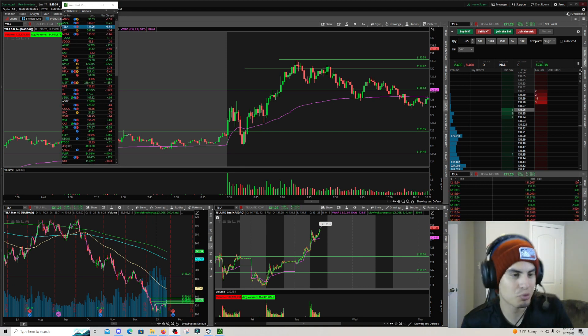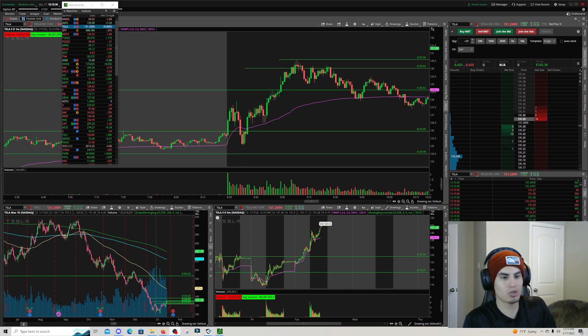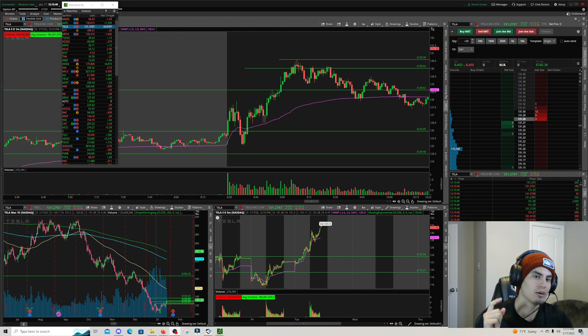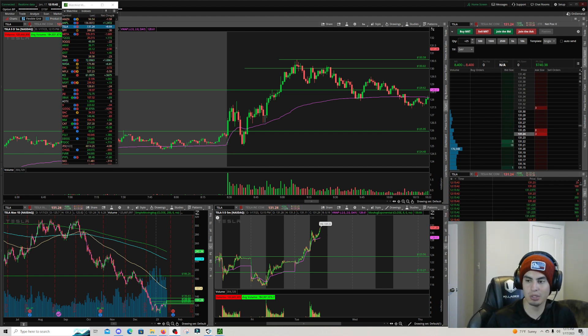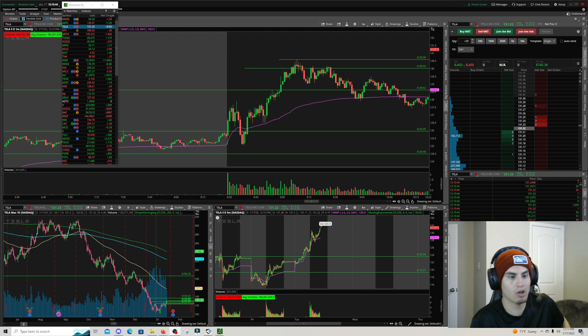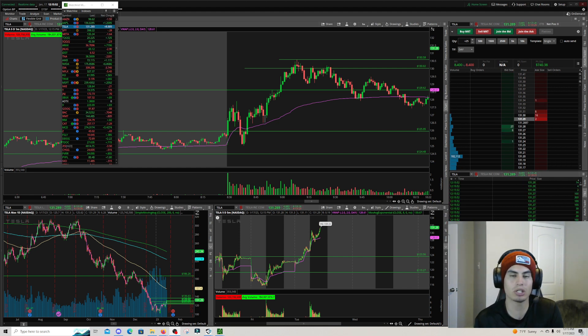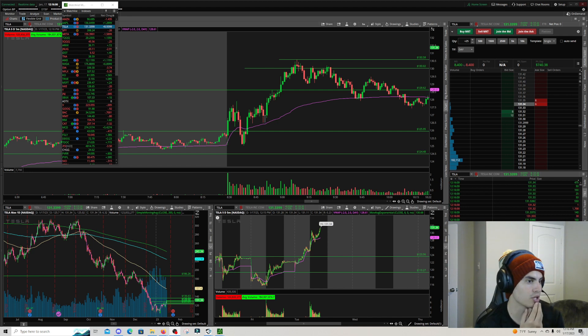Welcome back to another recap — another green day, keeping the green circuit alive with no red days this year. I traded TSLA long and also took one short today. On the short I could have made a lot more and got out too early, but still a great trade. I did take bigger share size on it, so I'll go over that short as well.